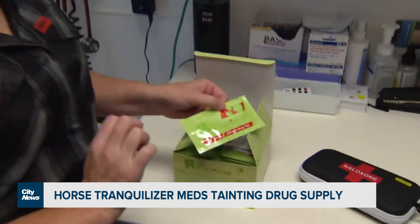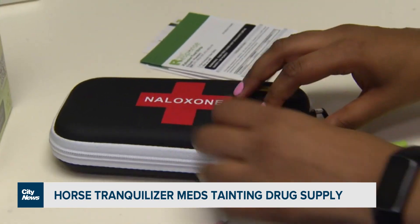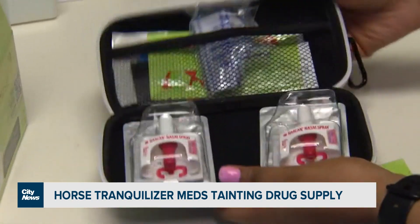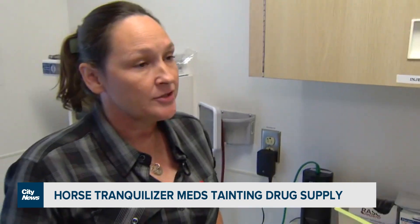These test strips can be used to detect a medication used to treat livestock. Xylazine, commonly known as horse tranquilizer, is making the opioid overdose crisis more severe. Xylazine has been so destructive in the States — causing so many problems with skin damage, overdoses, and adverse reactions.